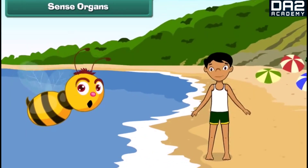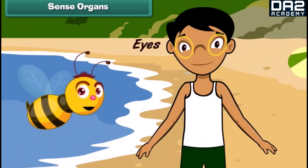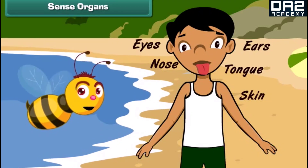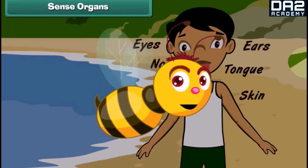The human body is made of different organs, and each organ has its own specific functions. The eyes, ears, nose, tongue, and skin are the five sense organs of our body. These sense organs help us to feel the different things around us. Let us learn about them.